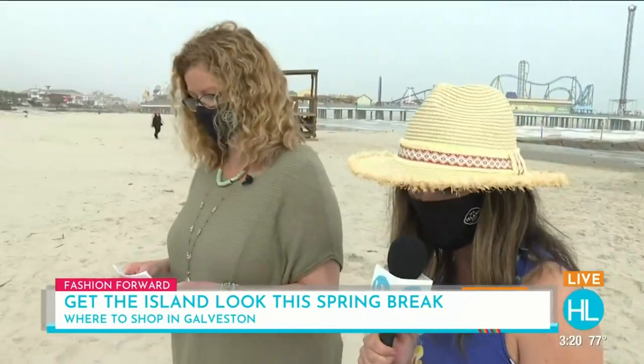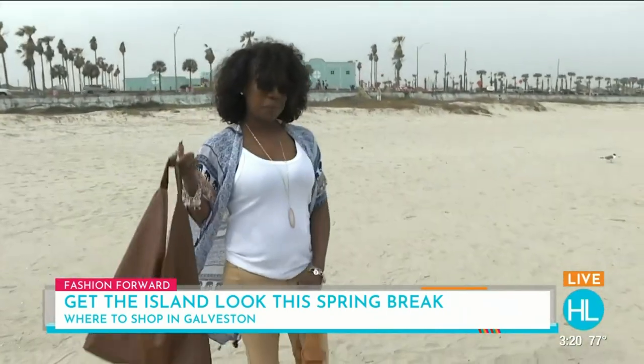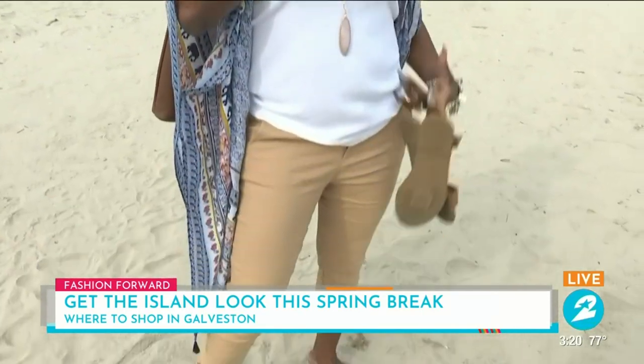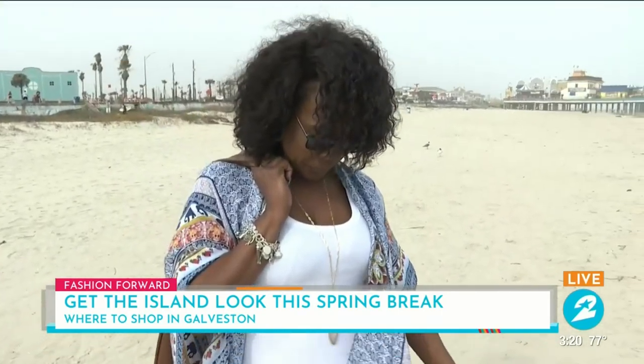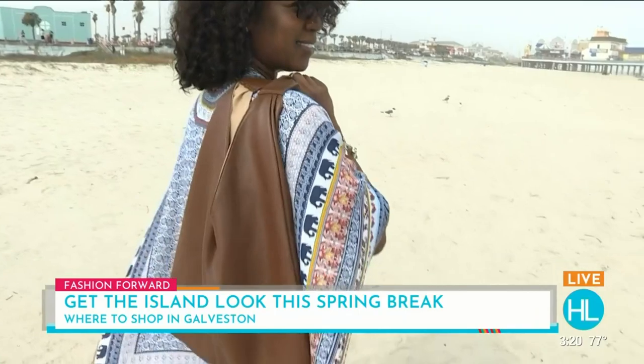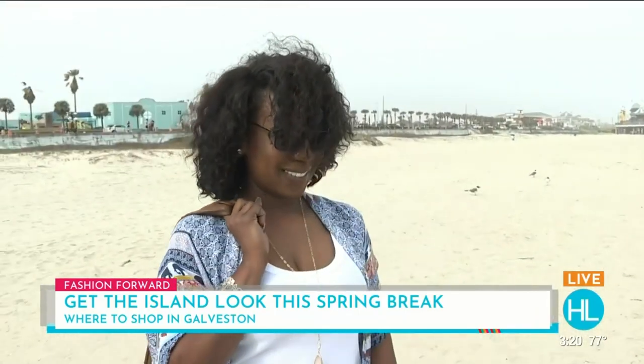We're going to start with Crystal. She's got the boho beach look from Lady Brown's Boutique. This is a really fun kimono with a fun elephant print. She matched it with a simple white cami and these great khaki pants that also come in olive and black. She's carrying a reversible vegan bag — you can turn it brown or a light tan, so it matches everything. Thank you, Crystal!